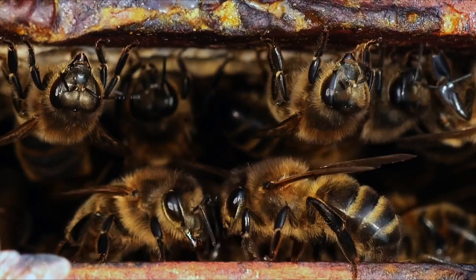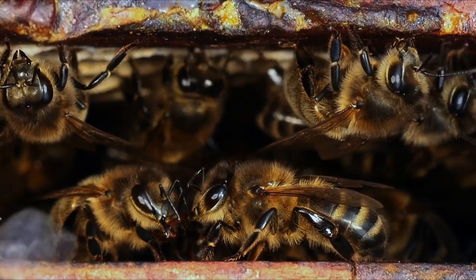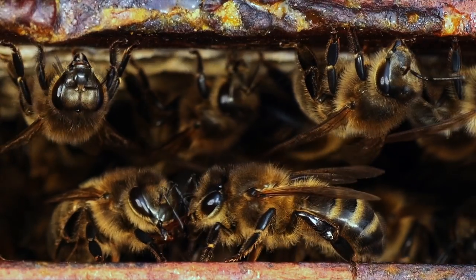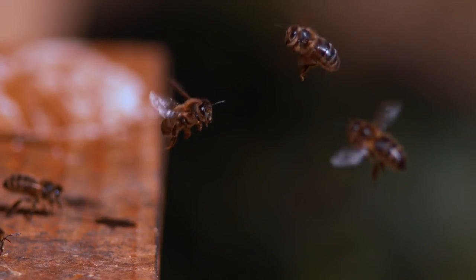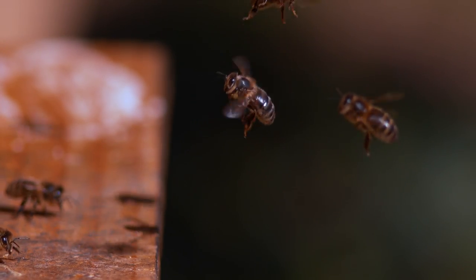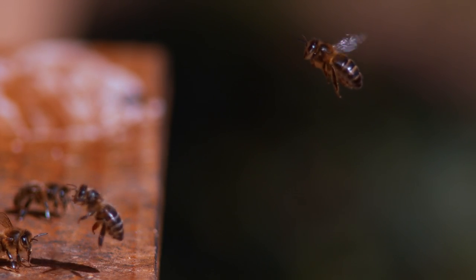Through gentle touches and vibrations, bees convey vital information to one another. Beyond communication, the bee's antenna has a built-in GPS system, assisting it in navigating its way back to the hive after a successful foraging trip.